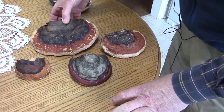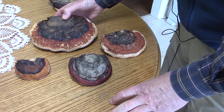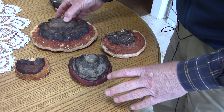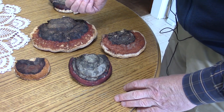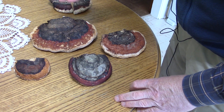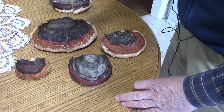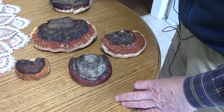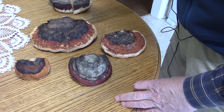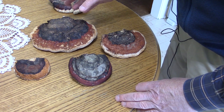The red belted polypore grows on the stump of dead conifer trees. It'll grow on spruce — that's where I find them primarily — but I have found them on pine, they'll grow on hemlock, and they'll grow on balsam fir as well. They can be found in most of North America, at least the northern half, and they're very common. They're probably one of the most common and yet overlooked mushrooms available in the woods.